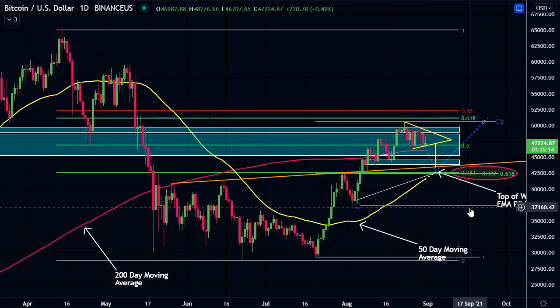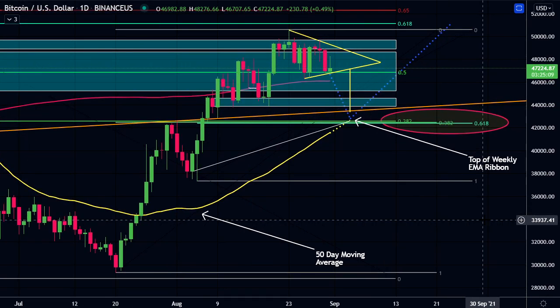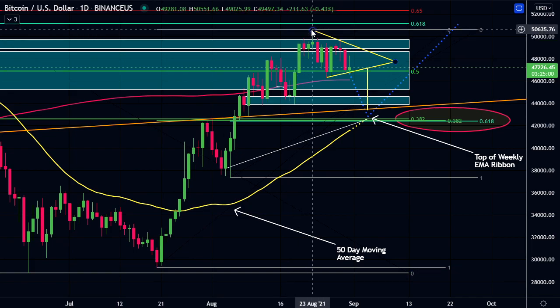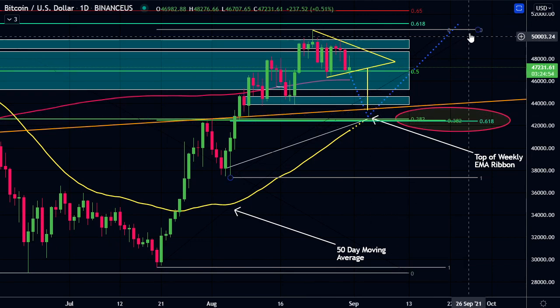As you can see from that intro, I think there is a possibility of what might happen here. I think we might have a pullback down here. There's a lot of confluence here with these fibs. You can see from the low down here to the top, we have the 382 level. In bull runs, we do often pull back to that 382 level and get a bounce.